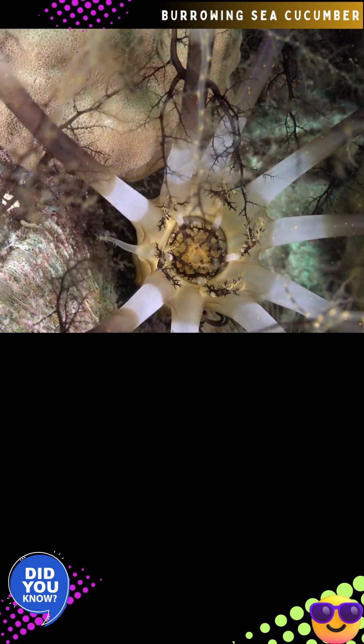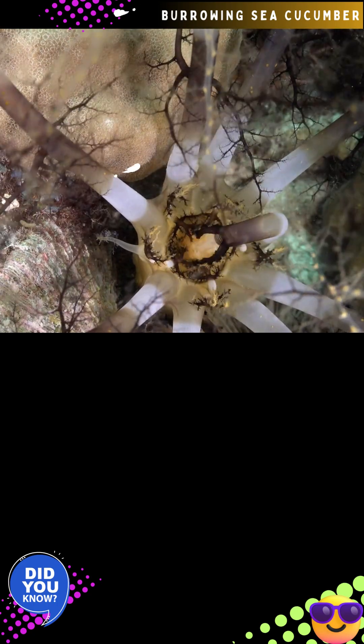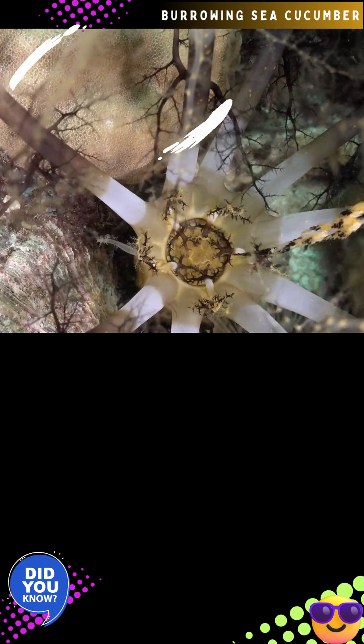Once a tentacle has captured enough plankton or organic particles, the sea cucumber rolls it into its mouth to wipe it clean before extending it back out. While some are active during the day, they are frequently observed feeding nocturnally.